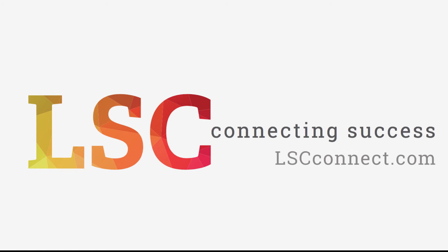For great opportunities in the life science sector, connect with us at lscconnect.com.